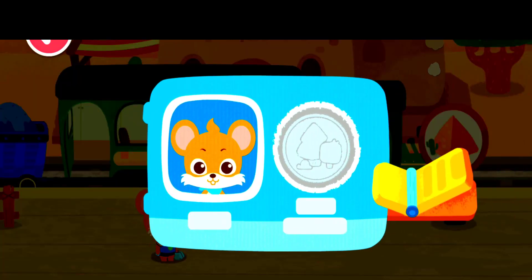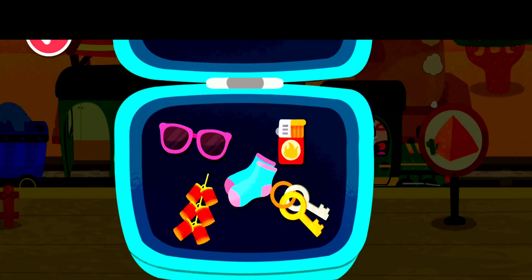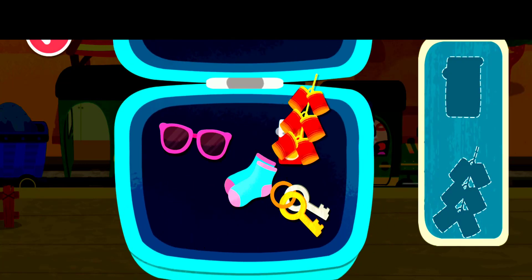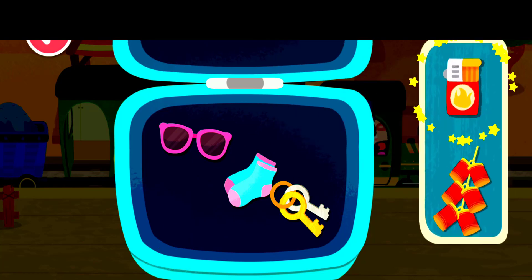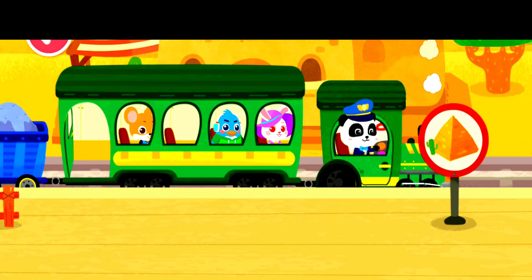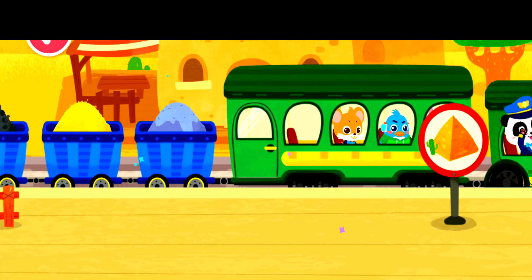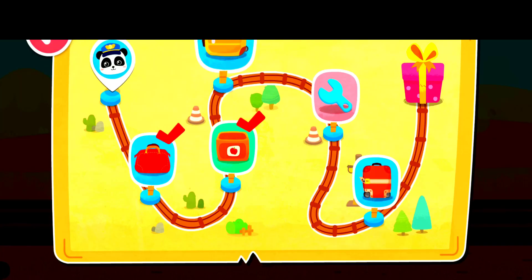Here is my ticket. Prohibited items cannot be taken onto the train — let's find them out. Firecrackers. Lighter. Thank you. The passengers are on board. Keep going.